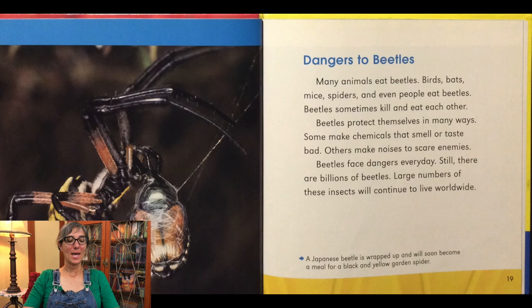Many animals eat beetles — birds, bats, mice, spiders, and even people eat beetles. Beetles protect themselves in many ways. Some make chemicals that smell or taste bad. Others make noises to scare away enemies. Beetles face dangers every day. Still, there are billions of beetles. Large numbers of these insects will continue to live worldwide. A Japanese beetle is wrapped up and will soon become a meal for a black and yellow garden spider, as seen in this picture.